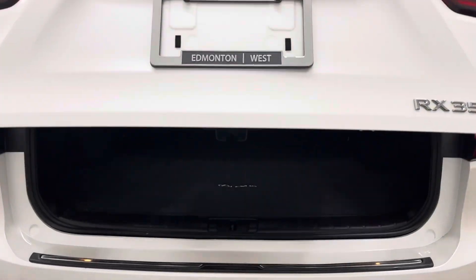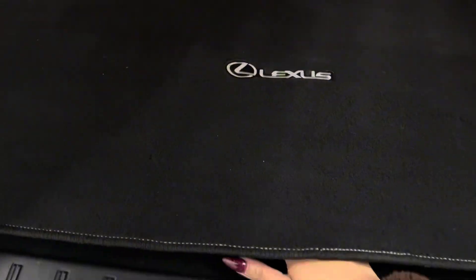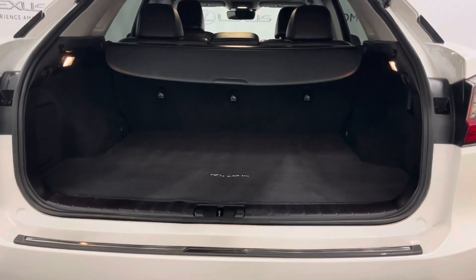You have an automatic liftgate. Over to the right is the controls to fold down the back seat. And under the carpet is your spare tire. An automatic closing and locking liftgate.